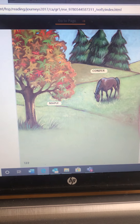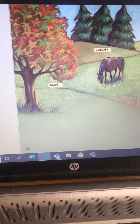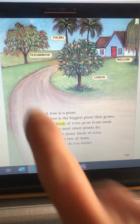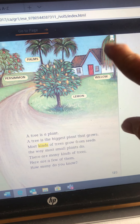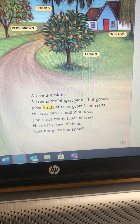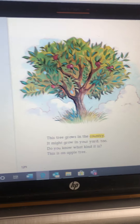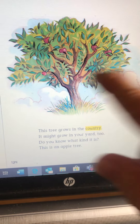As we read, we're looking for information, facts, and words and pictures that show detail about the real world. A tree is a plant. Our essential question: what happens to a tree as it grows? The first two trees we're going to see — the maple tree must be fall because the leaves are all turning colors. In the back we see the conifers — those trees that have pine cones on them. We usually use them as a Christmas tree. See the horse grazing — is he in the city or the country? We see a persimmon tree, a palm tree — palm trees grow dates — the lemon tree, and a willow tree. A tree is the biggest plant that grows. Most kinds of trees grow from seeds the way most small plants do.